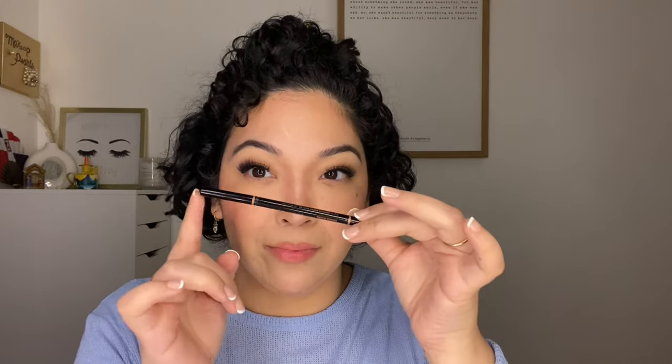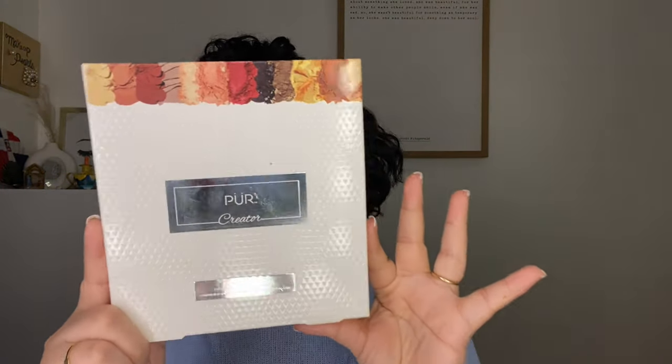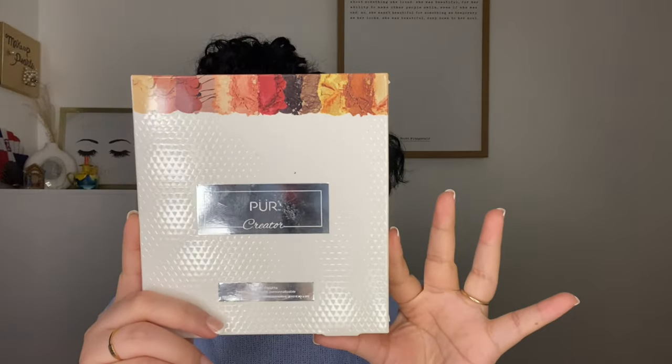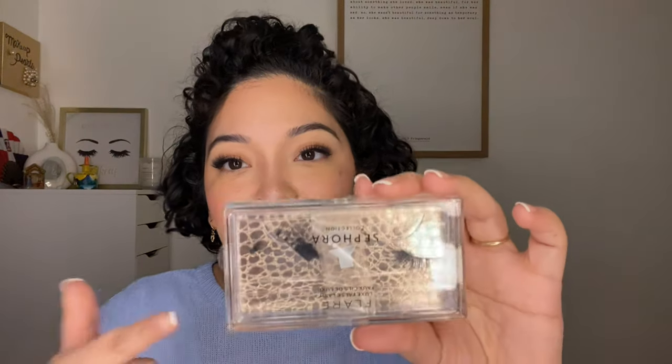ABH Medium Brown brow pomade — I have used all of it and I love this product. I usually use this in the past for my brows and I don't have any more left. There's one product I don't like and I have tried to like it — this is from PUER, it's a face palette. I have mentioned this in a haul before but I just don't like it at all. It went for $8.99.